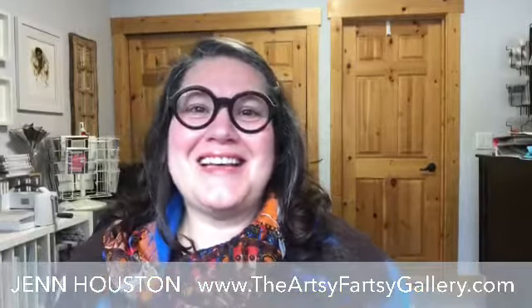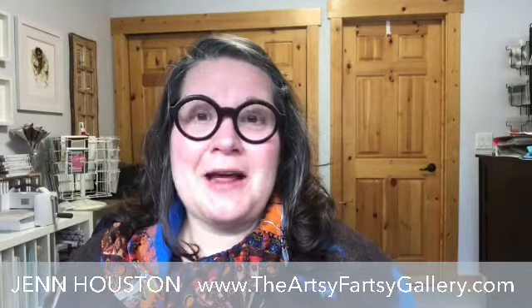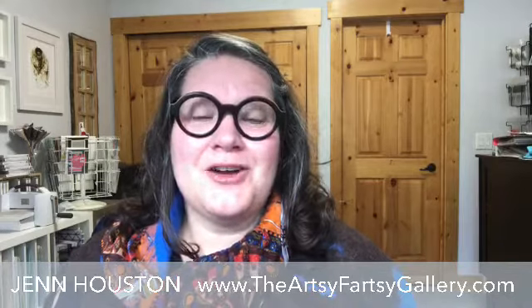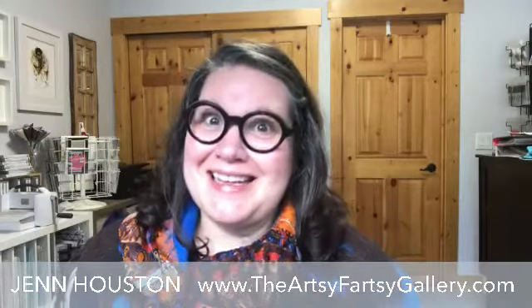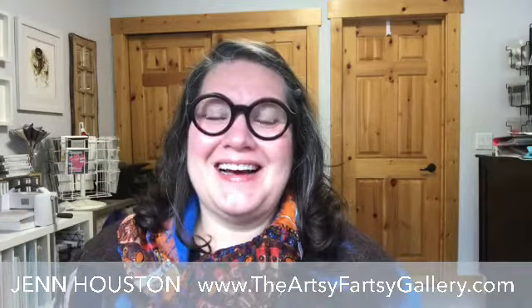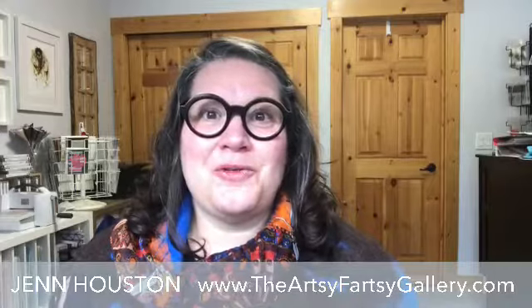I am so excited today to put on the Creative Escape. We have a fun fold here today that I got from Dawn Griffith. She's kind of an amazing fun fold card maker, and this is a fold that she used. Of course, I'm going to be switching it up and putting my own spin on things.